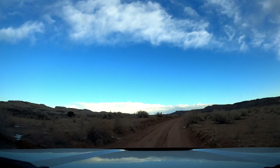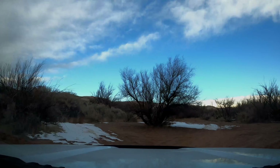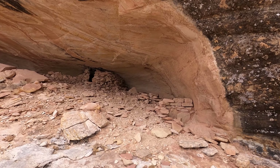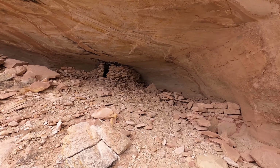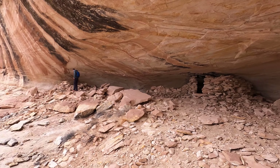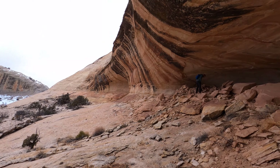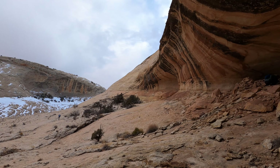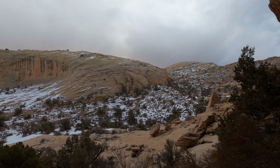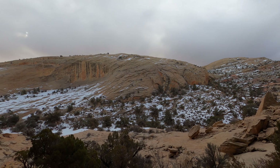We are in Bluff, Utah. We are going to spend the next two days exploring Comb Ridge. Comb Ridge is a long sandstone ridge with seven peaks on it, and we'd like to get to the top of all seven. Besides the peaks, there are cliff dwellings to explore, and we hope to find some petroglyphs along with other Native American artifacts like pottery and arrowheads. Should be a fun weekend of exploration in this area.